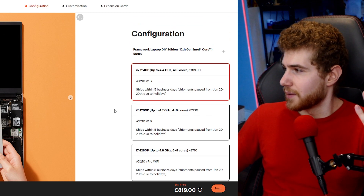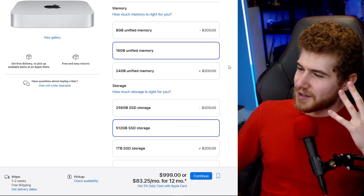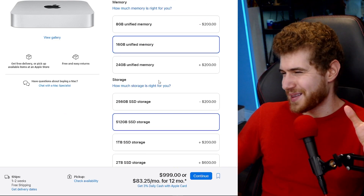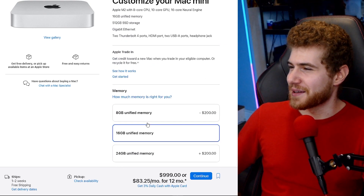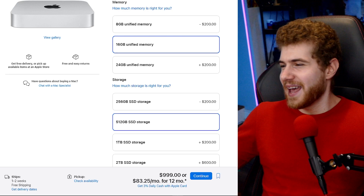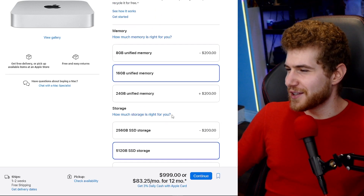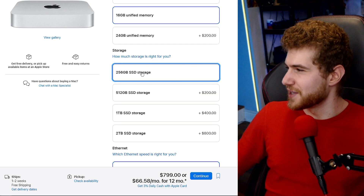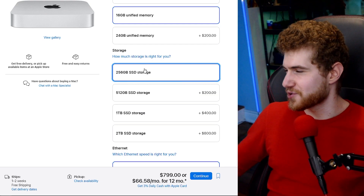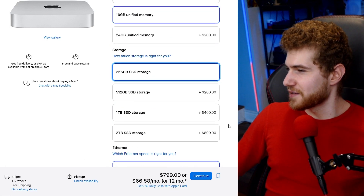Companies usually mark up prices when you're specking out a laptop or computer, because that's how they make more money — and with Apple it's just a lot worse because you can't upgrade the memory at all. As for storage, you could use external storage, but Apple has the T2 encryption chip, which makes it more of a hassle to set up. You still need the internal SSD with the T2 chip running even if you're booting from an external drive — it's just messy.